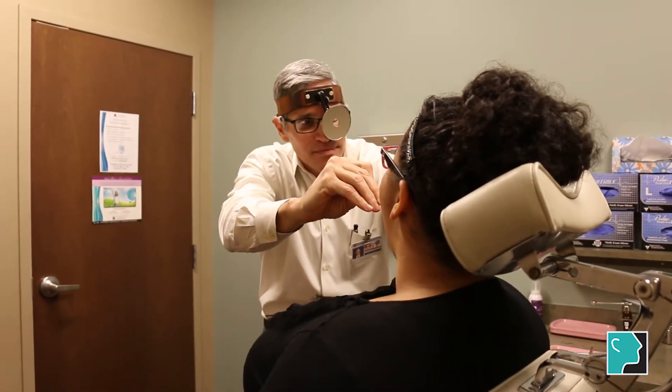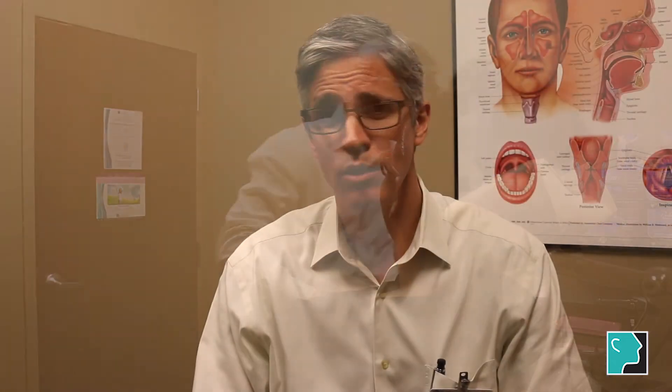Now many insurance companies are having people do home sleep studies, and those are nice because you get to do it in your own bed. What happens is that they bring you all the equipment, teach you how to use it, you sleep with it for one night, and then they take the equipment back from you and send us a report. From that we can decide if you do indeed have sleep apnea and how we can treat it.